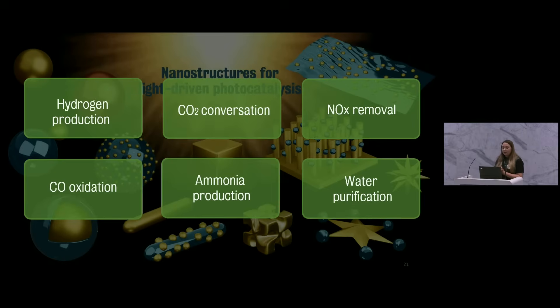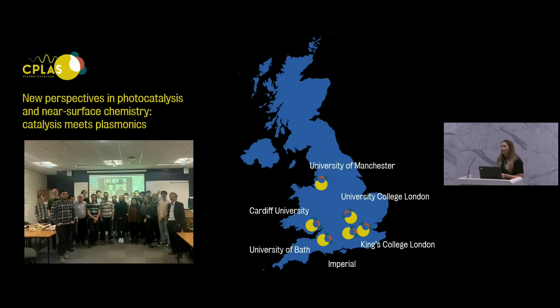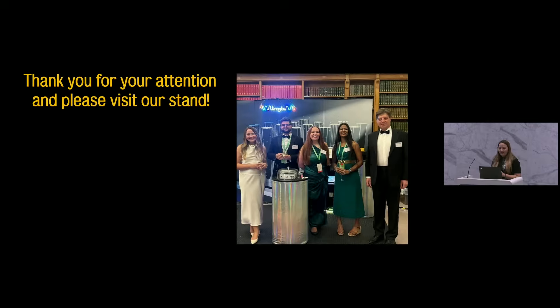In our project, we're also looking into designing and developing different catalysts and photocatalysts that can respond to light more efficiently — for example, for reactions like NOx removal, CO oxidation, ammonia production, and water purification. All of this work is being done in our project between King's College London, Imperial, and the Catalysis Hub, with the University of Manchester, University College London, Cardiff University, and the University of Bath. If you're interested in seeing how these materials interact with light, please come and see our stand — Nanoglow — at exhibit number three.